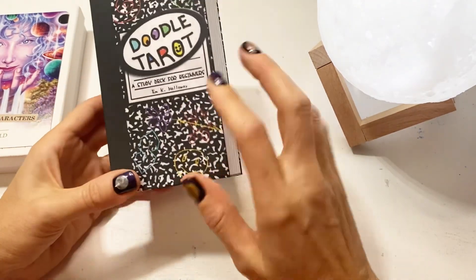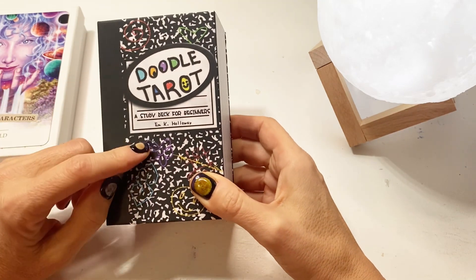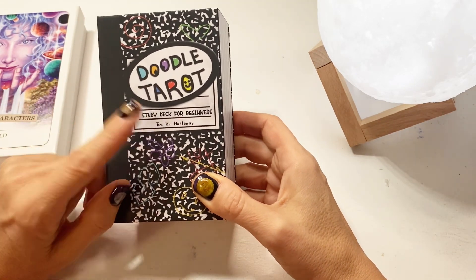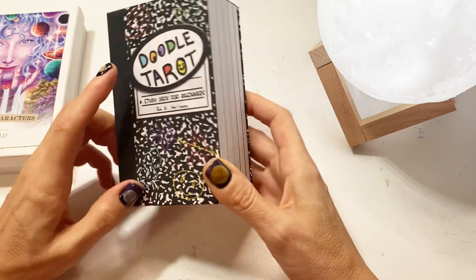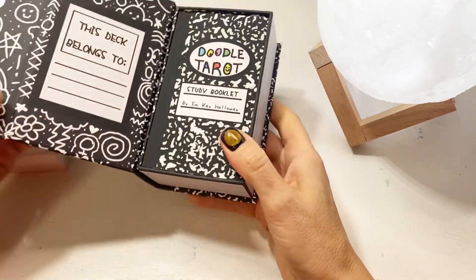Hi everyone, it's Kasia from Tarot Map and I wanted to show you the Doodle Tarot. This is a study deck for beginners by M.K. Holloway. I did mention this deck before and M sent it to me for review.